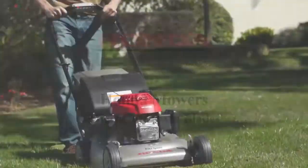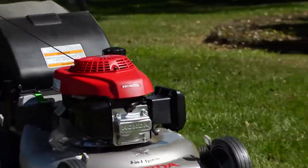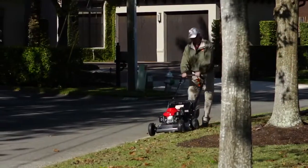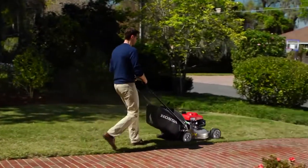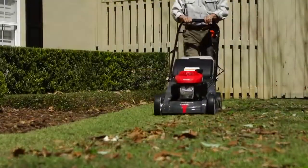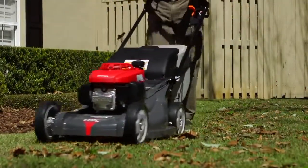Even with all these other innovations, the moment when grass meets blade is still the most important part of the operation. And we've got that well covered. Honda is the only manufacturer to offer a unique twin blade mowing design called the Microcut Twin Blade System.